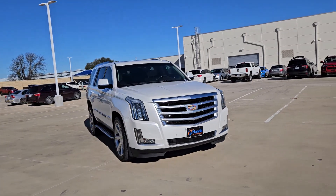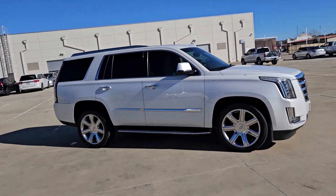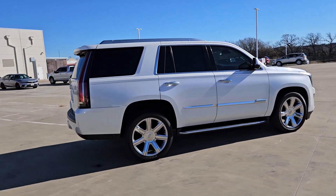This could be the car for you — the 2016 Cadillac Escalade. This vehicle is an outstanding buy with fewer than 80,000 miles on the odometer.